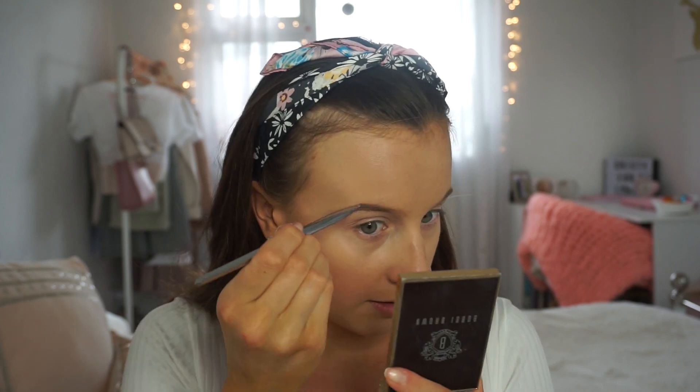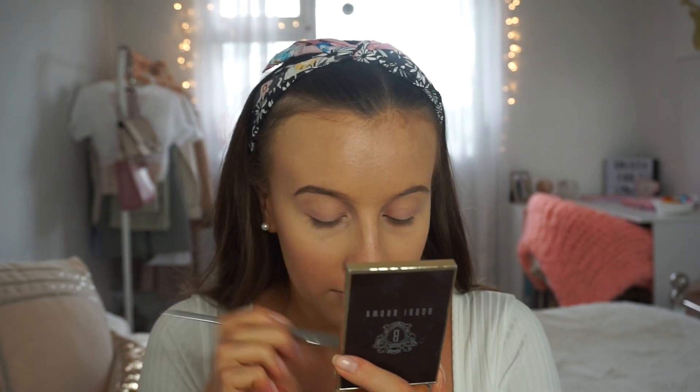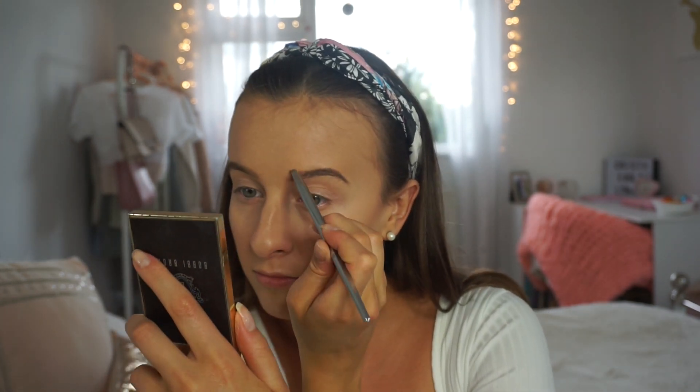I'm going to do my eyebrows. I'm not going to show you how exactly because I'm not very good at them, but I use this Bobbi Brown palette. An eyeshadow or eyebrow pencil would look nice if you're going for a more natural look. To set my eyebrows fully into place I'm using the Benefit Gimme Brow mini, which fills in all the gaps and keeps everything set.